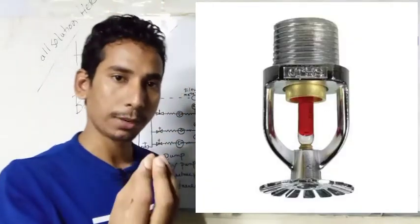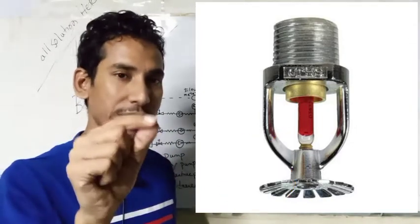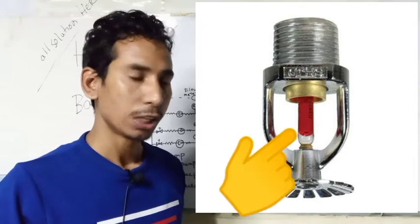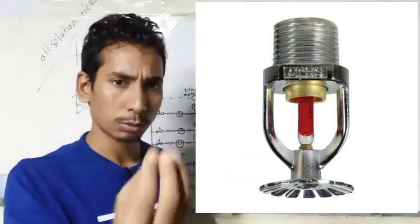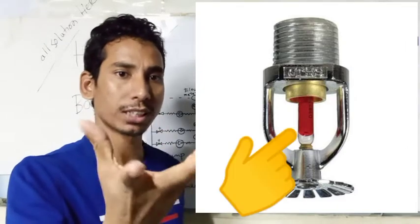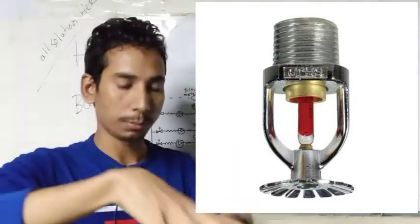These are the sprinklers for 60-65 degrees standard. These are the UL by FM listed. You can select 60-65 degrees. The sprinkler heads are also used so that the oil stream is used.